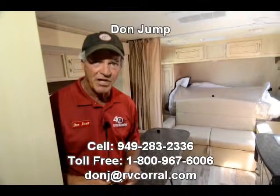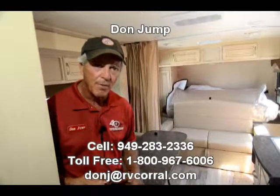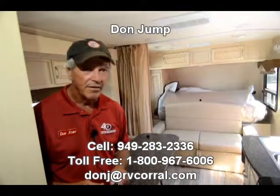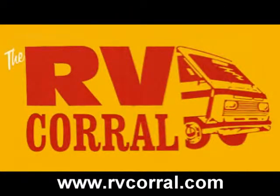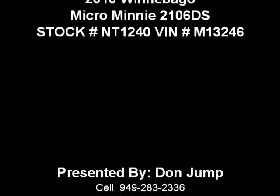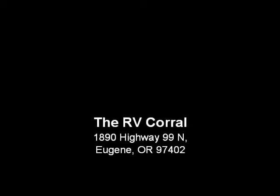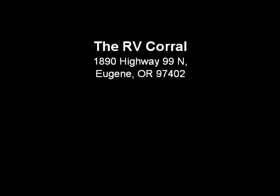This is a nice little trailer guys, it needs a home. Let's get you out camping, let's get me out fishing. Ask for Don when you come in — if you got any questions, call me on my cell: area code 949-283-2336. Happy camping, thanks.